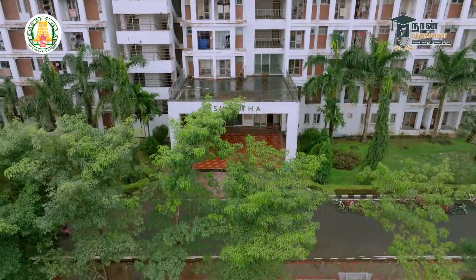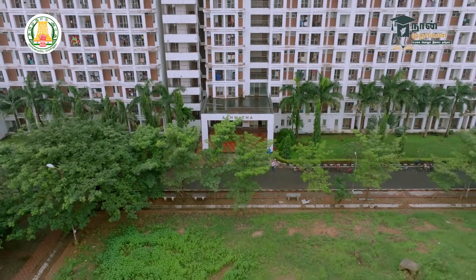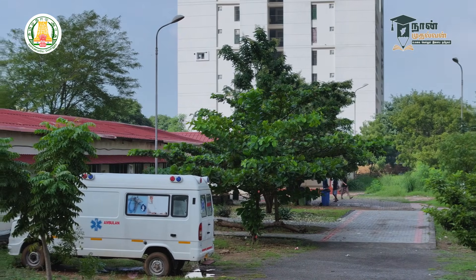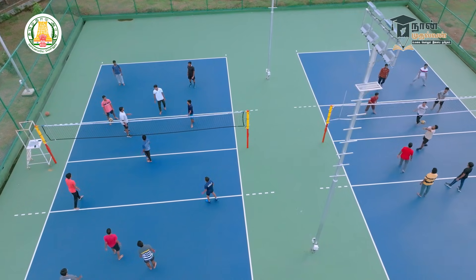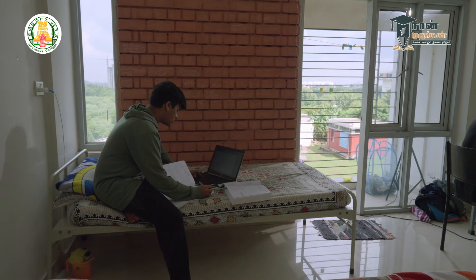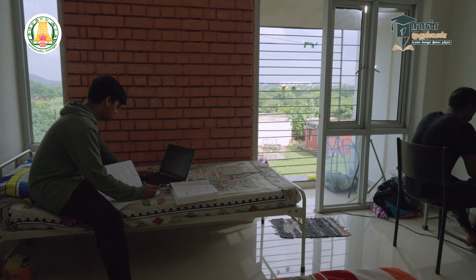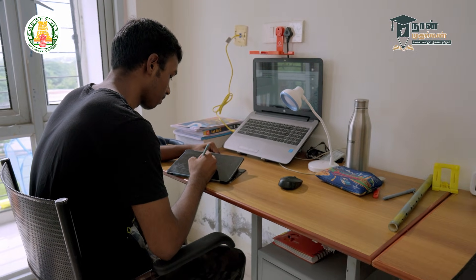The hostel and fest facilities are very good. There are chief wardens, wardens, caretakers, and falcons to manage the hostels. There is a 24/7 free ambulance service and medical center service. After class hours, there are many cultural and technical activities. The hostel has LAN and internet facilities. You can attend extra online courses as well.